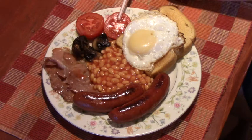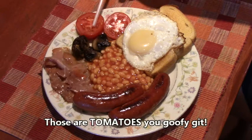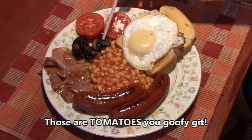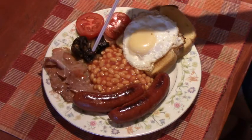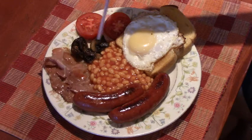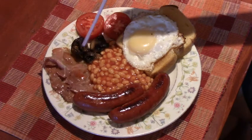Oftentimes some chefs in England will grill these onions or fry them with the bacon and they'd be a little bit blackened. Also, you're likely to have some sautéed mushroom to go with it — it's very tasty with the fried egg.